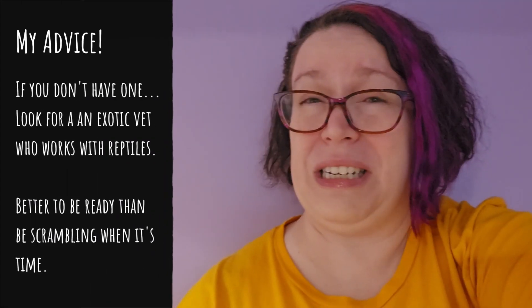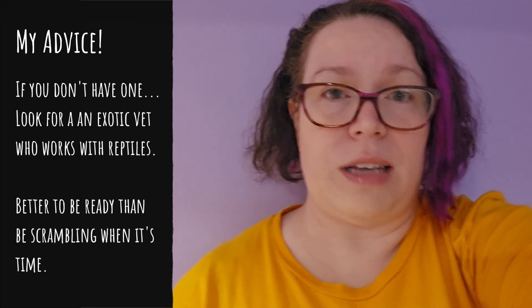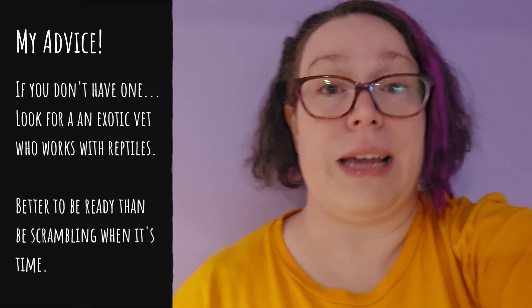If they're having trouble shedding, they could be sick, so you might want to see a vet. Also, if the stuck shed or the shed looks like it could be infected, definitely take them to their vet to get an assessment and possibly get that treated and taken care of.